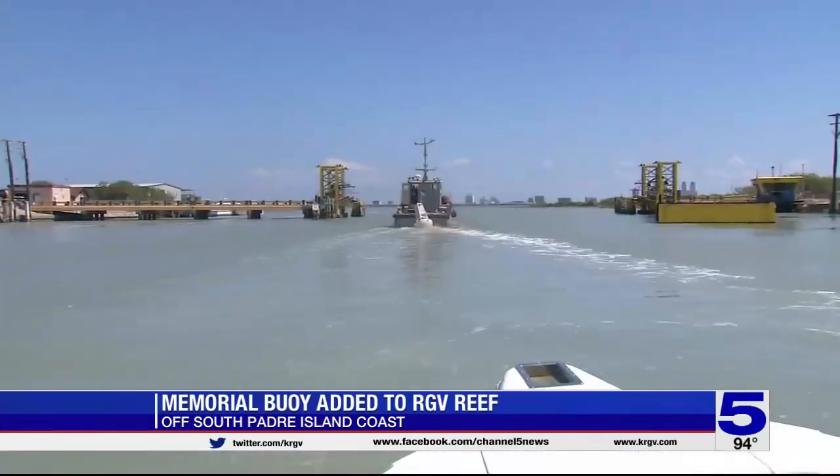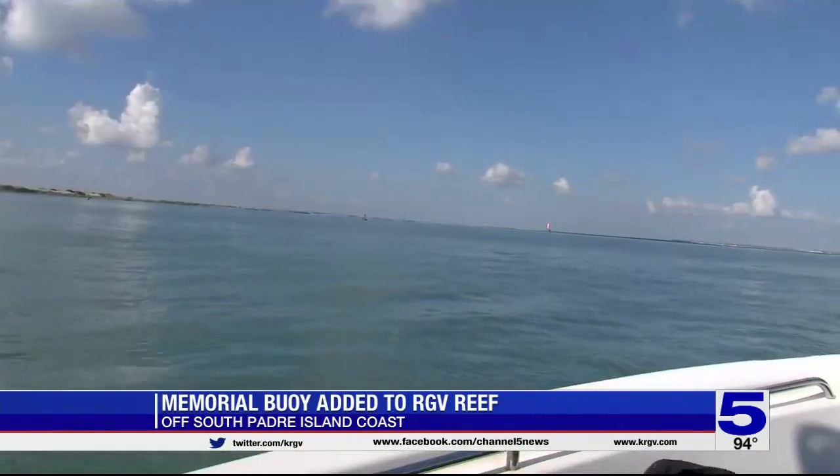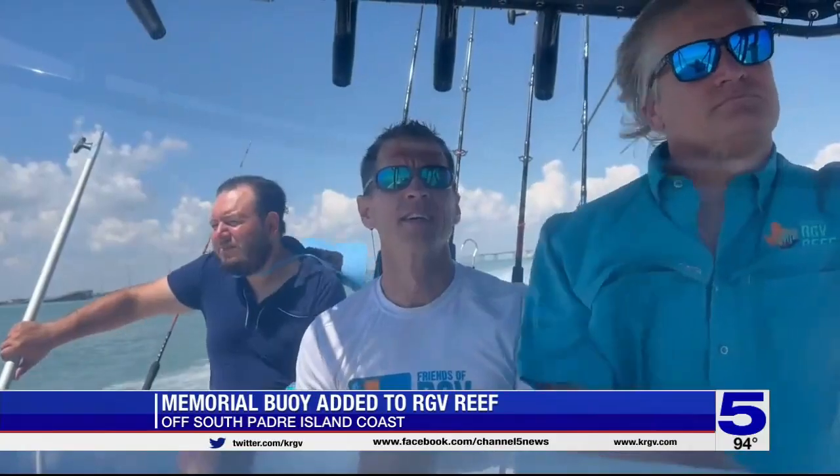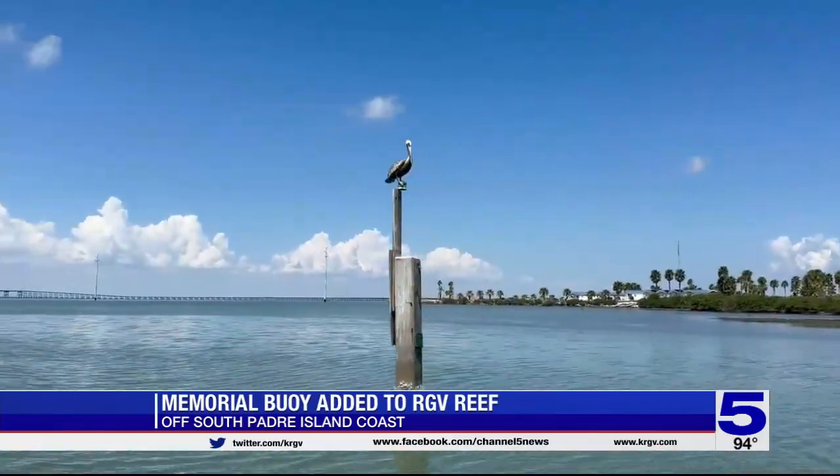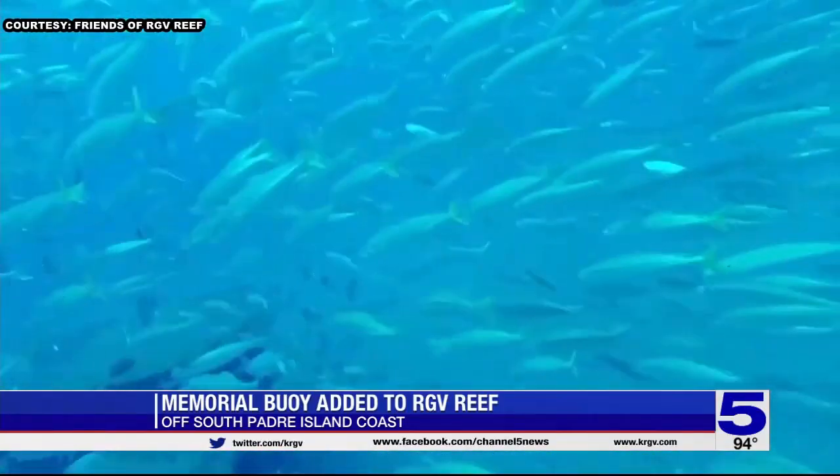We spend hundreds and hundreds of hours side-scanning the entire reef to really quantify the fish. Studies are underway to map out the sea life on every square foot of the reef. Dr. Richard Klein with UTRGV is leading that effort using a sonar system similar to what you have on your boat for a fish finder, except these are calibrated scientifically. What they're seeing now, he says conservatively, is hundreds of thousands of fish.